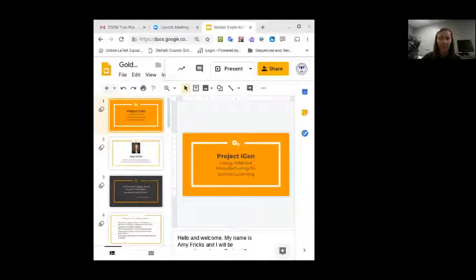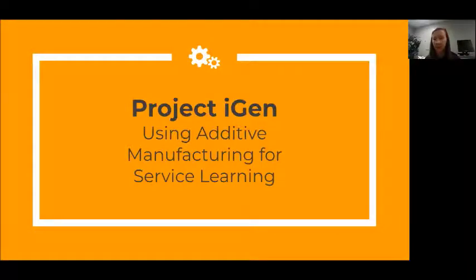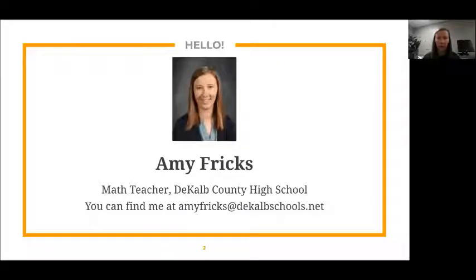Thank you, Michelle. My name is Amy Fricks, and I'll be presenting over the iGen projects that we did here in DeKalb County, and how we're using additive manufacturing for service learning. I'm a math teacher currently at DeKalb County High School, and here's my contact information if you'd like to get in touch with me after the talk, if you have any more questions or comments about the project or anything else that we're doing with STEM in DeKalb County.